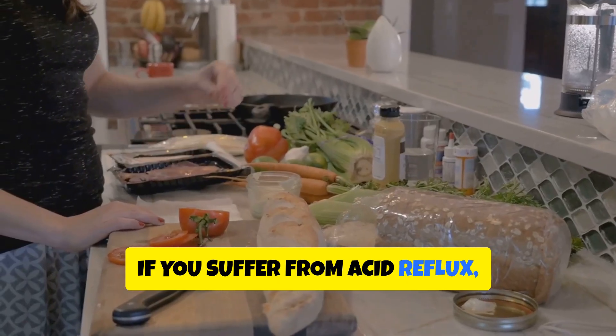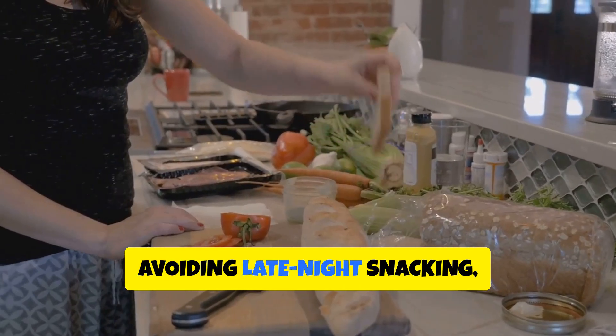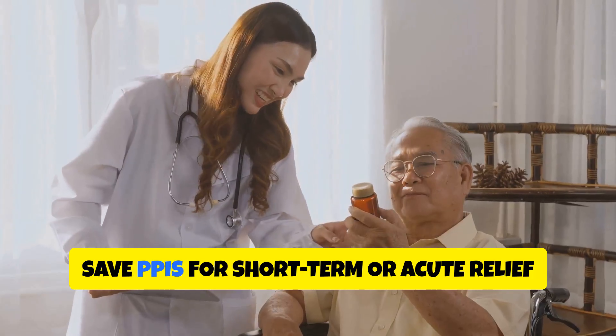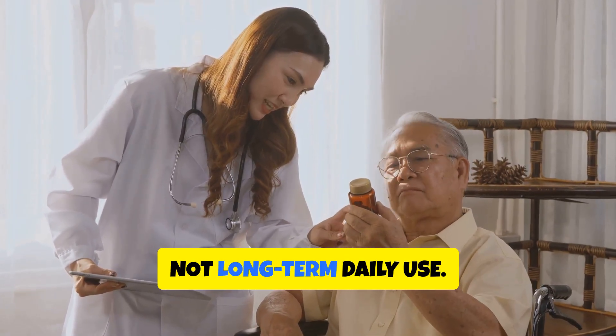If you suffer from acid reflux, try natural approaches first — such as eating smaller meals, avoiding late-night snacking, drinking aloe vera juice, or consuming digestive herbs like fennel. Save PPIs for short-term or acute relief under medical guidance, not long-term daily use.